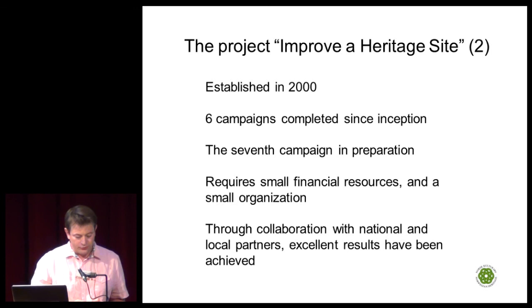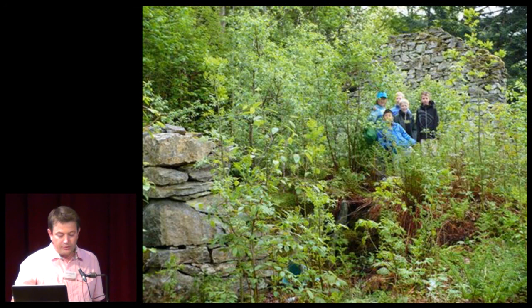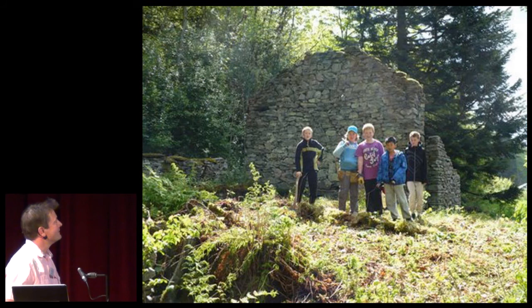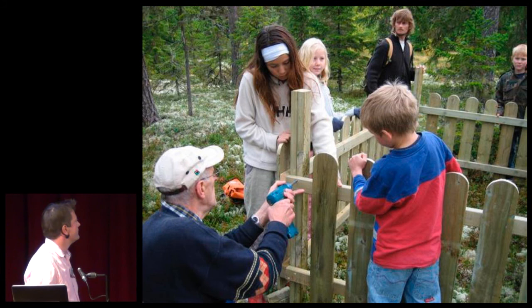Here you can see young people clearing a heritage site. In another example, you can see the situation before the children have cleared the site, and this is the situation after — a big change, achieved by children. This is a soldier's grave from World War II: before the clearing, during the clearing, and after the clearing.